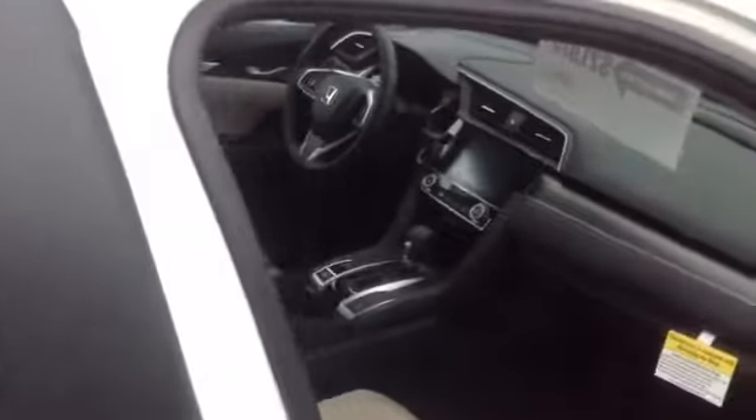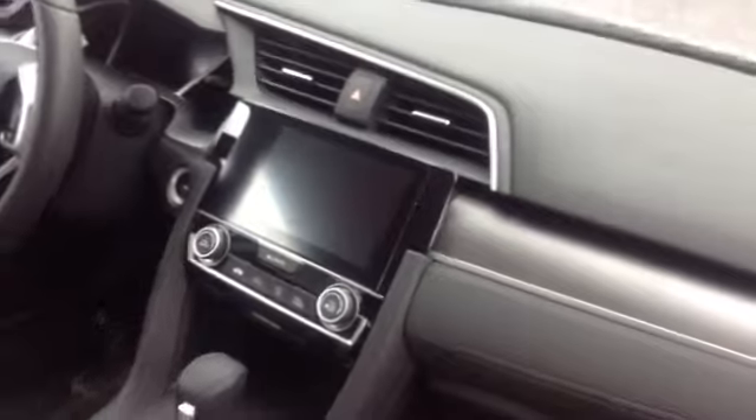It has a tan interior with the dark stripe down the center. Let me show you that real quick. There's a larger screen on the dash. It's a four-door, and there's the back seats. There's the back trunk for you to look at as well.